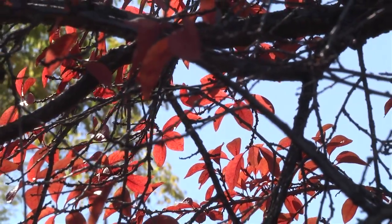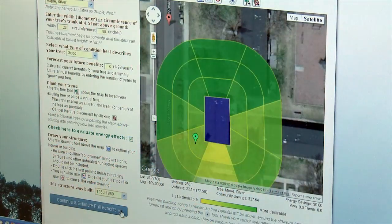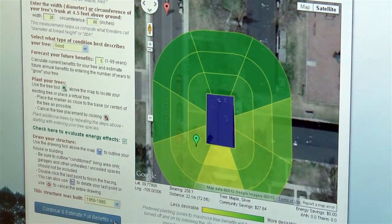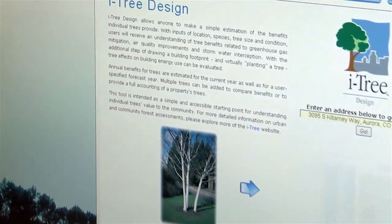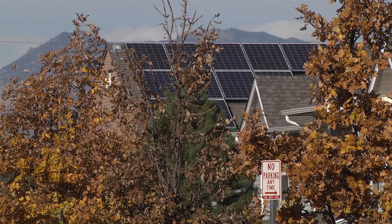If you want to plant a tree, learn about the shade footprint it will create when it is mature. Some species, such as ornamental fruit trees, don't tend to grow tall enough to shade roofs. Most of the time, it's best to plant trees on the west or east side of a home rather than the south side.